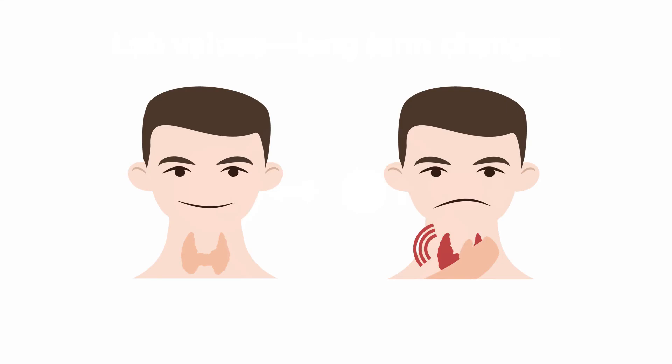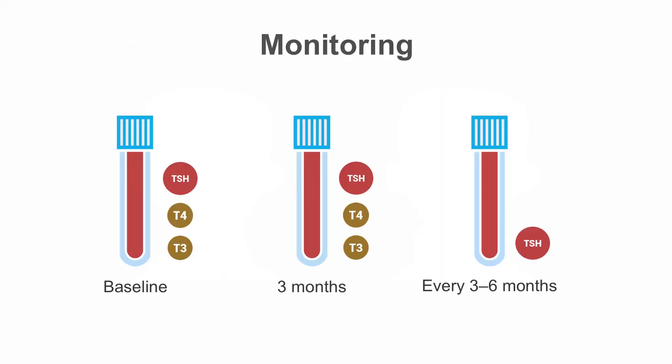In addition to the changes in thyroid labs, amiodarone can have a number of different effects on thyroid function. While many patients will maintain normal thyroid function on amiodarone, some patients will develop thyroid dysfunction months or years into therapy. Thus, it is important that patients who are on amiodarone therapy are appropriately monitored for thyroid function.